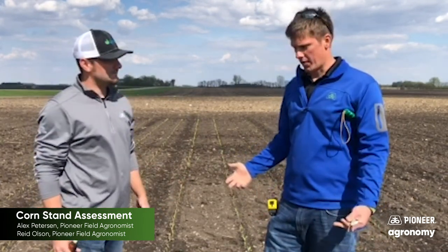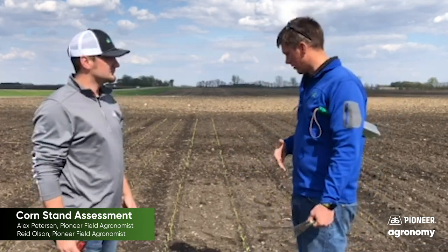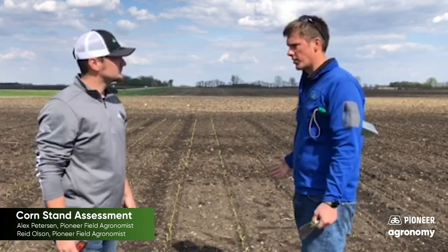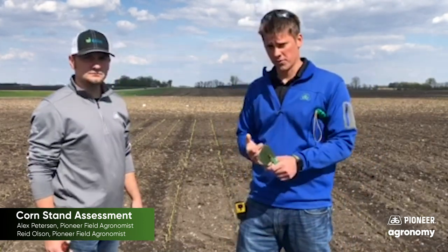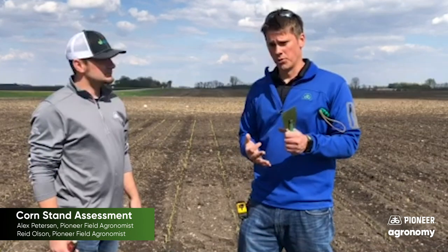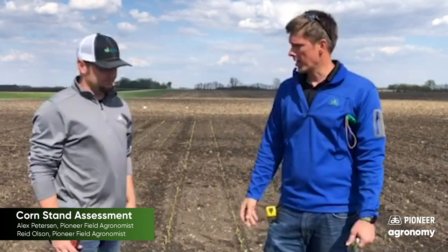Before I even lay my tape measure down, just a quick assessment of stand. We've got some varying depths on emergence, and some varying differences in plant sizes. You were telling me a little bit about why the conditions were like that when it came to plants.